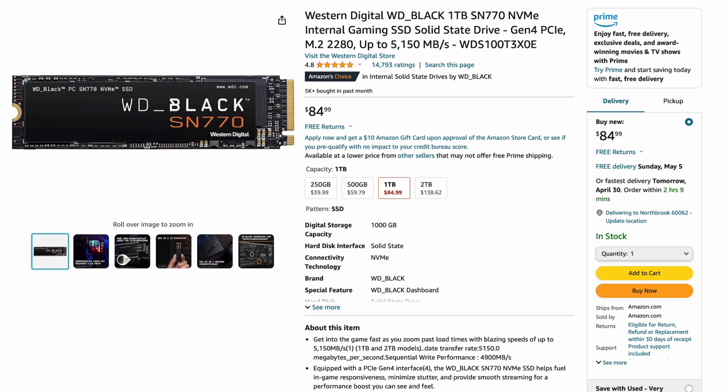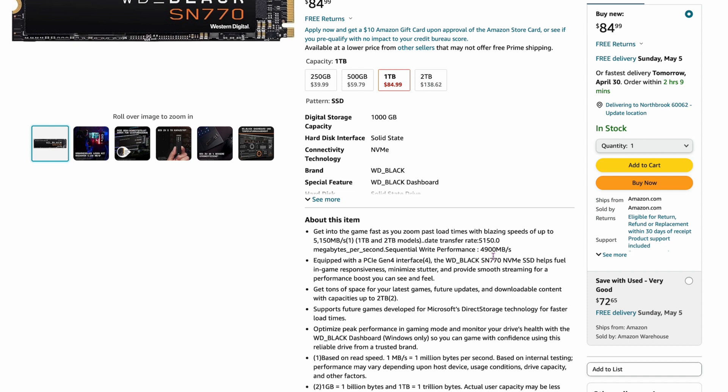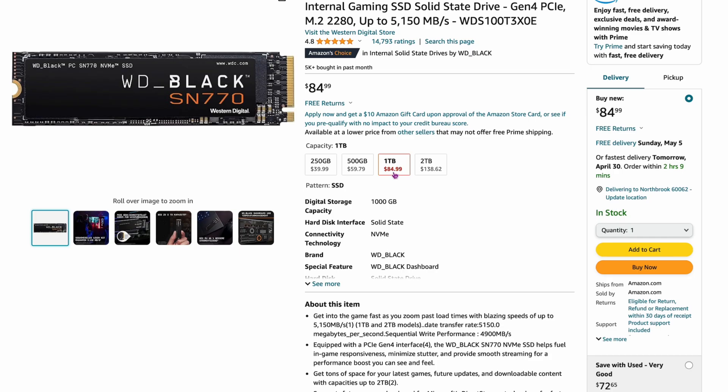Number three — and I'm kind of vindicated on this — is the SN770 by Western Digital, the Western Digital Black. This is the one I use on all my stuff. It's super responsive; I've used it on all these enclosures and never had a problem. It's up to around 5,100 megabytes per second, so a fairly fast drive, though not the fastest. It's $84 for one terabyte right now, $138 for two terabytes — still not the cheapest, but just a good workhorse drive. People are still buying this quite a bit even though it's a little bit older.